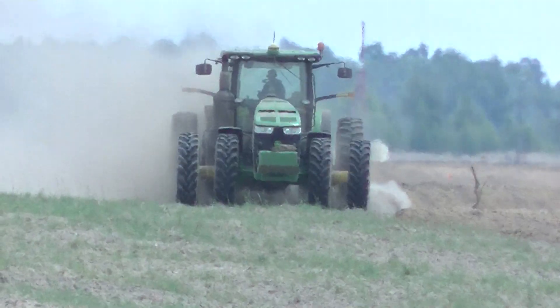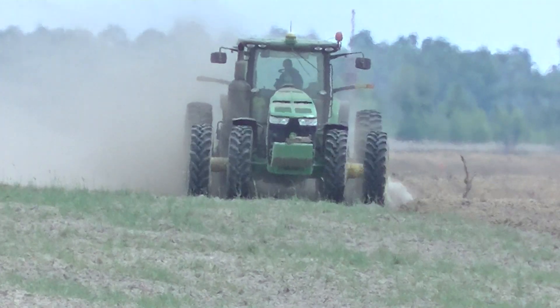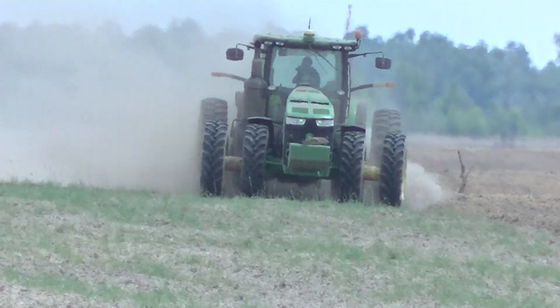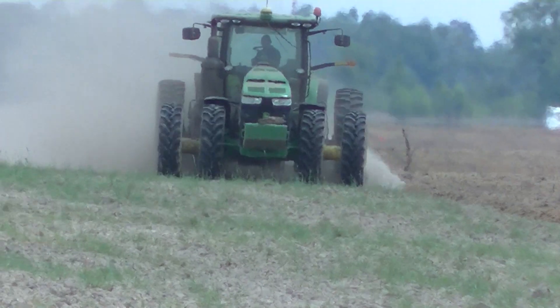This is probably going to be the only video I shoot of this field and this tractor because it takes forever to make it back to this end of the field — about 35 minutes to make a round trip.